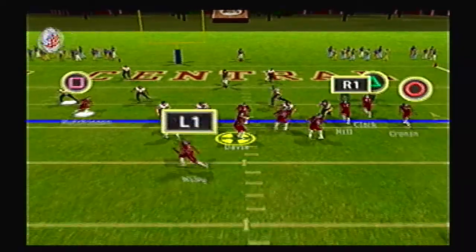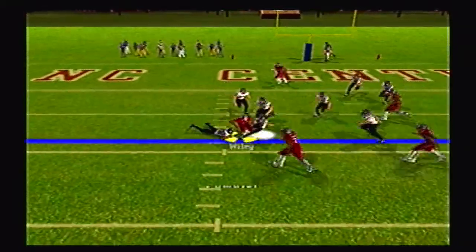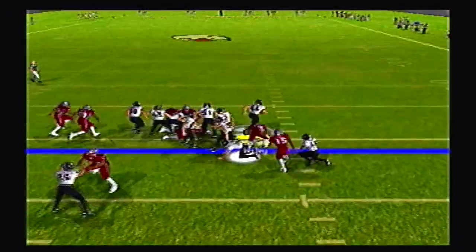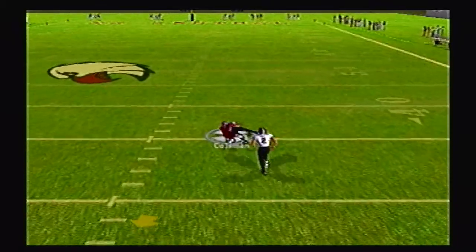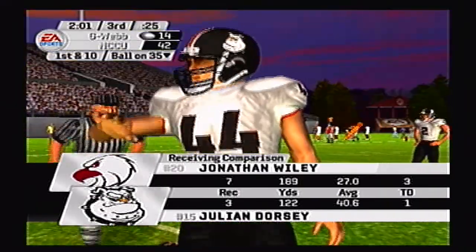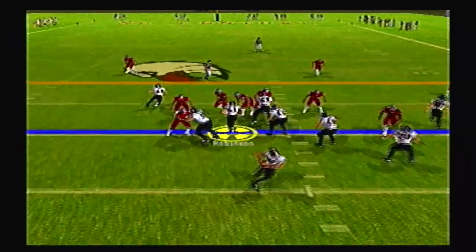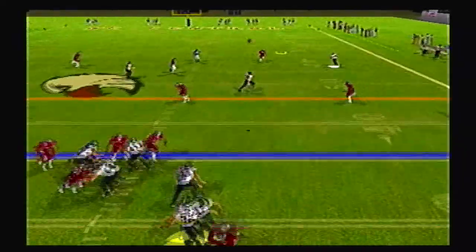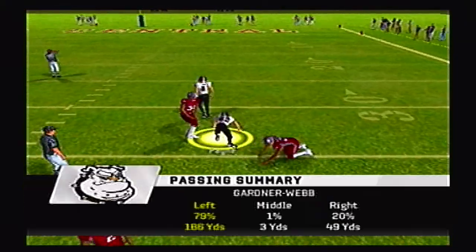Inside the 10 yard line now — Davis rolls left side, Wiley's got another one, and they strip the ball from him and recover it! Coleman scoops it up and he gets it all the way up to the 35 yard line — nice return on the fumble recovery, one of the few highlights for the Gardner-Webb Running Bulldogs on defense today. But it's still down by four touchdowns.